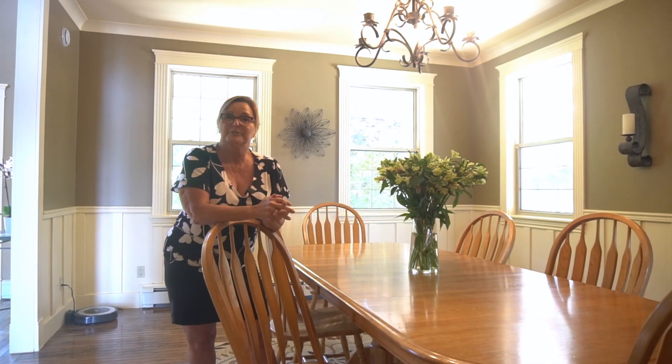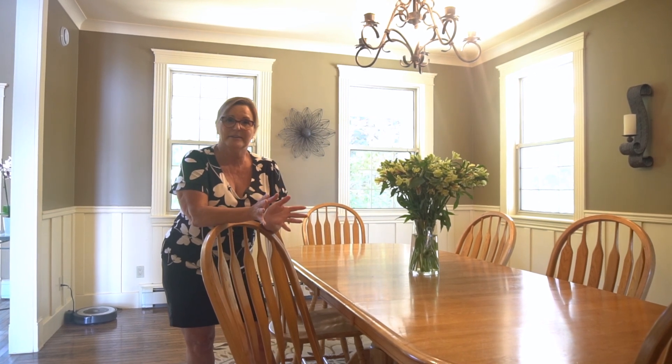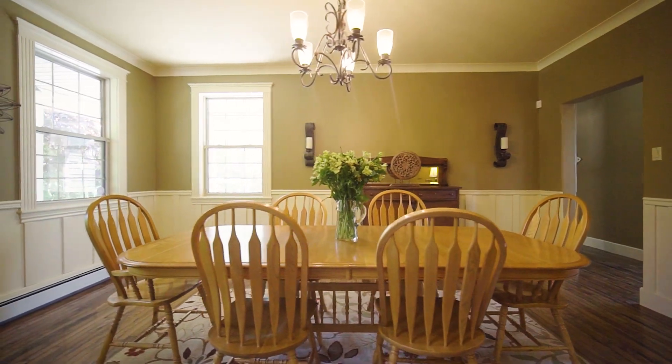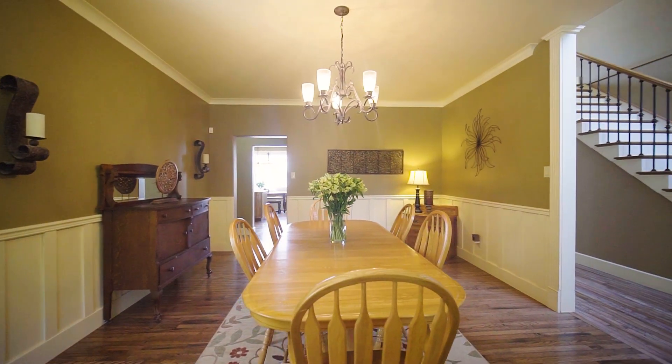There's lots of room for family and friends in the dining room that was designed for family gatherings — lots of talk, lots of laughs, lots of food.